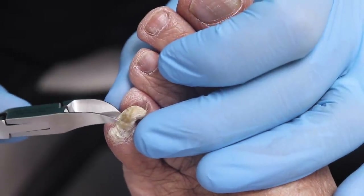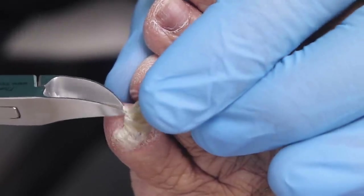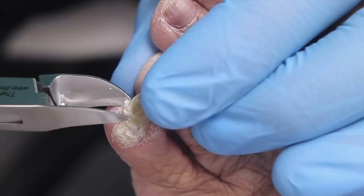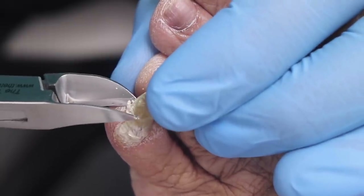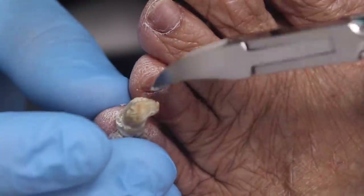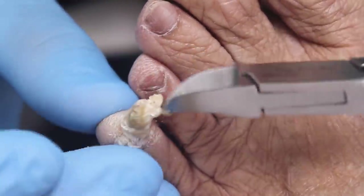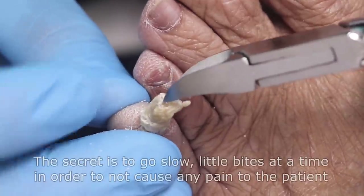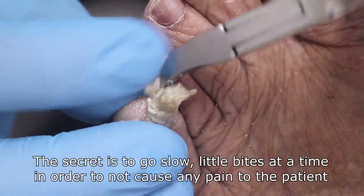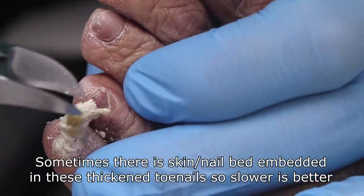We're going to trim this one little by little and get some of this thick stuff off. To be honest, you might be able to maintain this yourself — if you have an emery board and you buff the nail little by little, it'll never get thick. This is all just the damaged toenail. It doesn't grow attached anymore; it grows straight up.